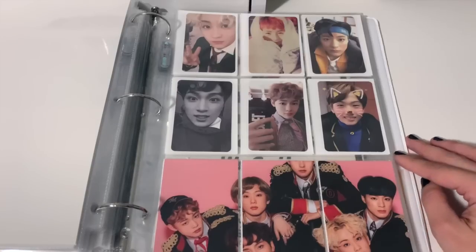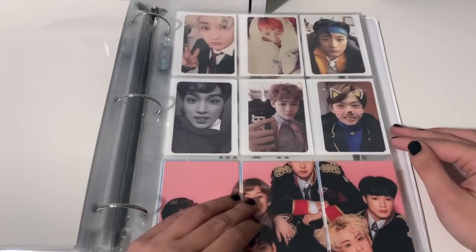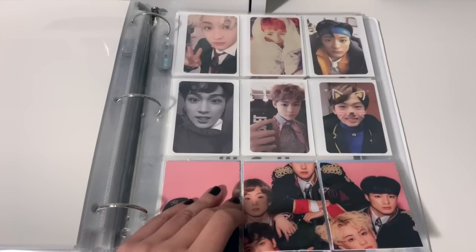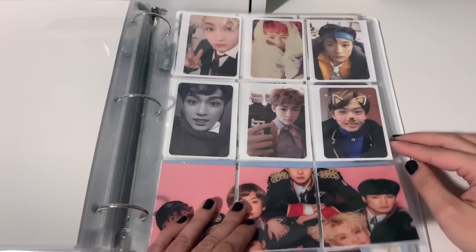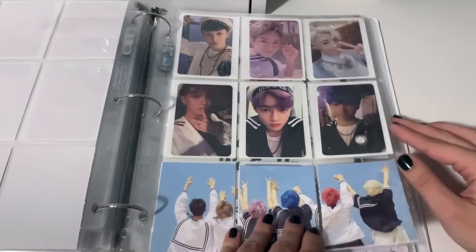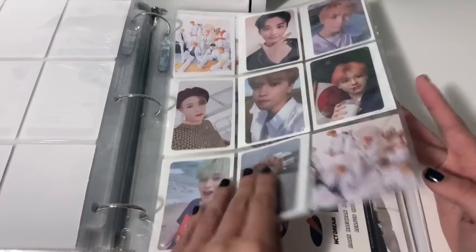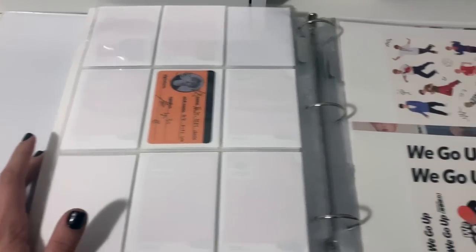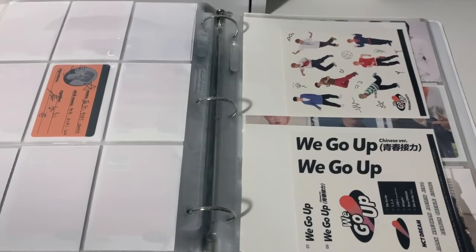Then there's the DICON magazine — I bought Taeyong's version which came with a full member photocard set and a sticker set. That wraps up NCT 127. NCT is clearly my alt group and I love them a lot. Moving into NCT Dream — for the most part all their albums until recently had one photocard per member, so I've been able to collect everyone. Here are their albums and then we have We Go Up, and someone gifted me a Chenle ID card.